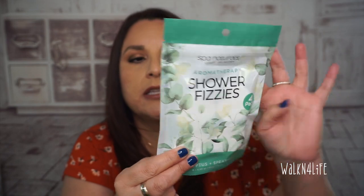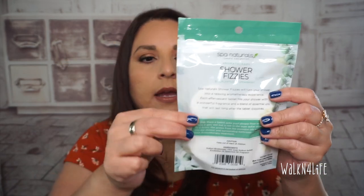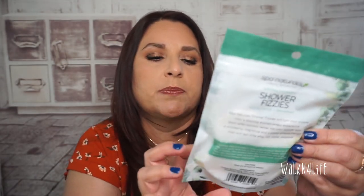I picked up the Spa Natural Luxury Collection aromatherapy shower fizzes in eucalyptus and spearmint. They're little round discs — you get four in a pack — and you place them in the shower for an aromatherapy effect. I've ordered some from Shop Miss A too and I'll let you know how these compare. I'm going to keep my Dollar Tree empties separate so I can give reviews.